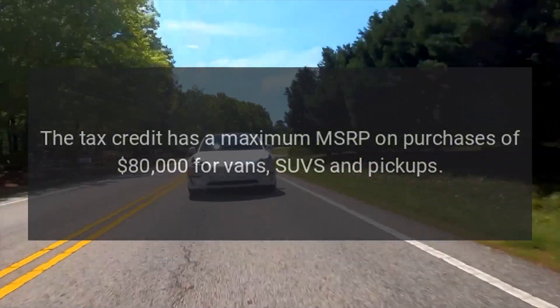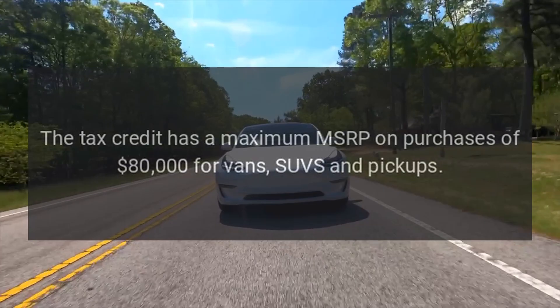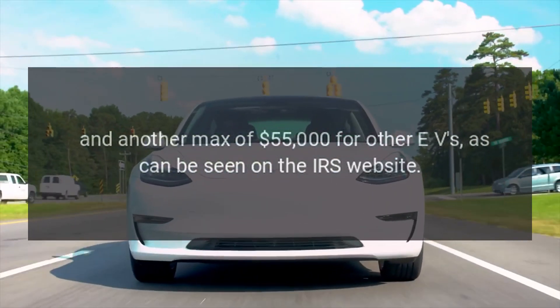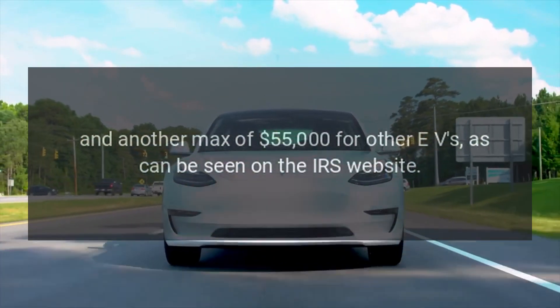The tax credit has a maximum MSRP on purchases of $80,000 for vans, SUVs, and pickups, and another maximum of $55,000 for other EVs, as can be seen on the IRS website.